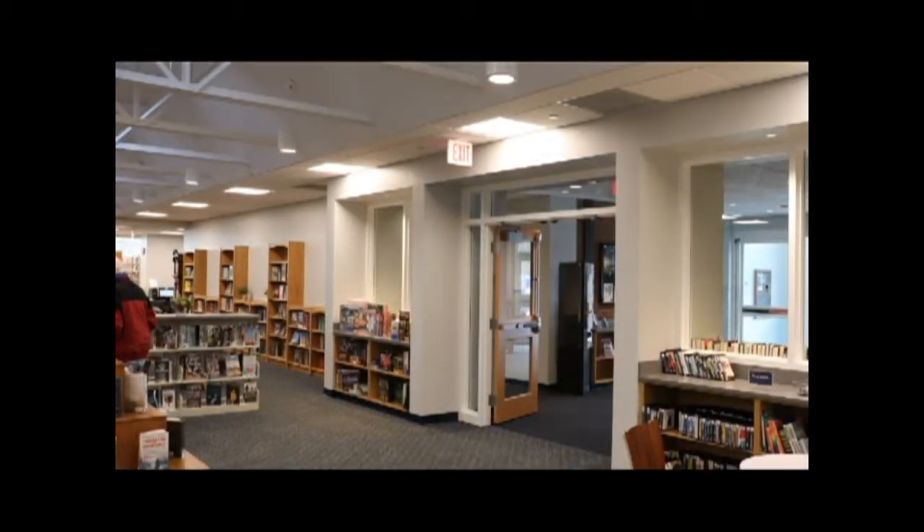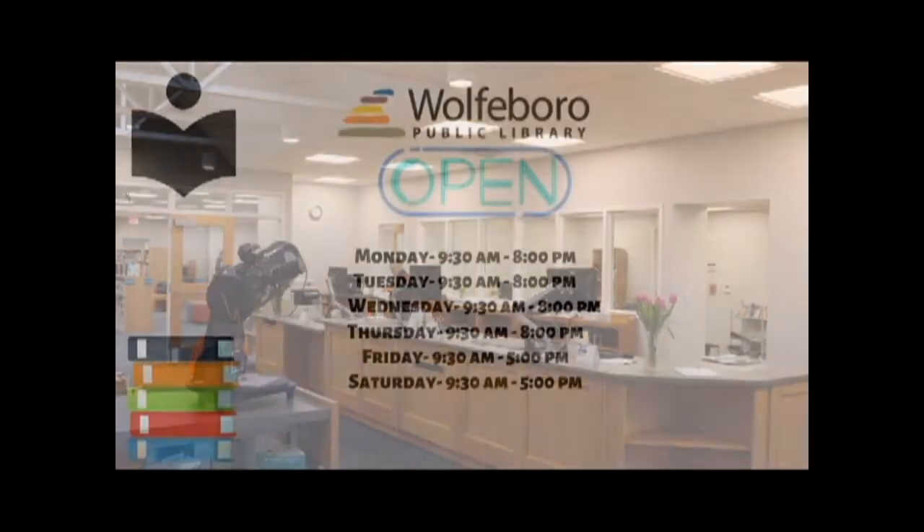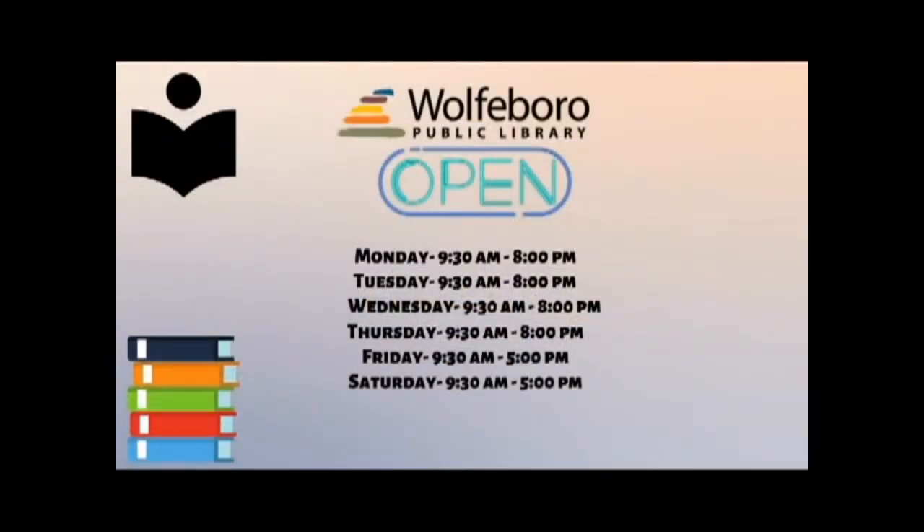Welcome to Coffee and Connections with the Library Director. I'm Cindy Scott. The Wolfboro Public Library project is just about completed. We are now back to our regular pre-construction hours, which are Monday through Thursday 9:30 to 8, and Friday and Saturday 9:30 to 5.